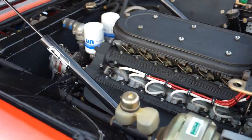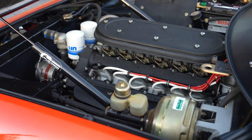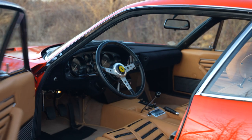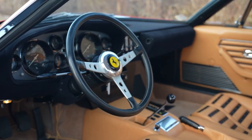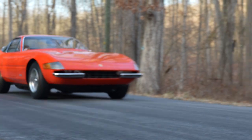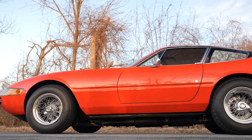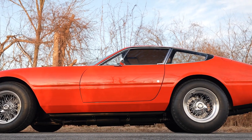Under the hood is an all-alloy four-cam 4.5-liter V12 with dry sump lubrication, mated to a five-speed transaxle with limited-slip differential, delivering a near 50-50 weight distribution. The cockpit is trimmed with beige Connolly leather seats and a leather-wrapped steering wheel, along with Veglia Borletti instrumentation with an 8,000 RPM tachometer. Daytona features styling penned by Pininfarina's Leonardo Fioravanti.